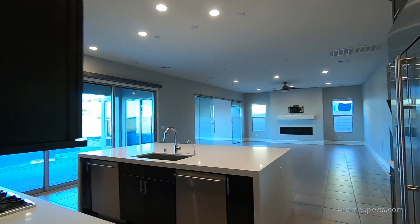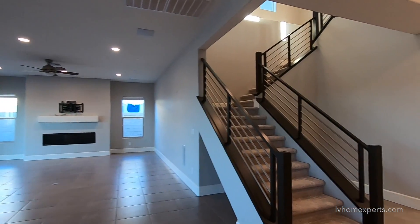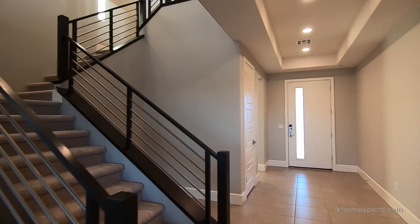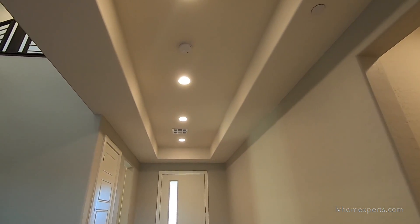Right here is the three-car garage. Look at this — you got the nice tray ceiling, one foot.